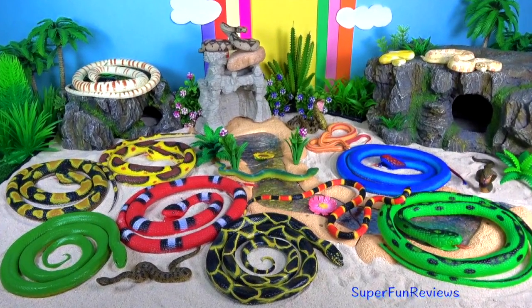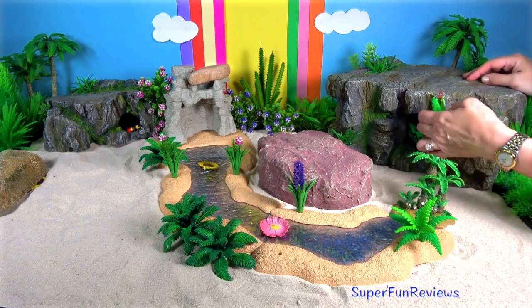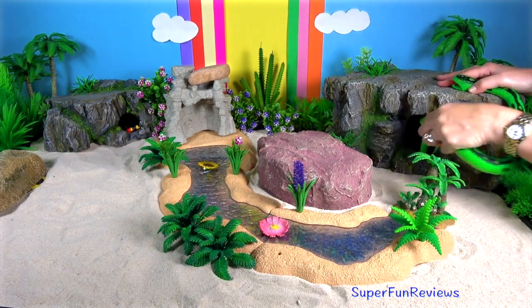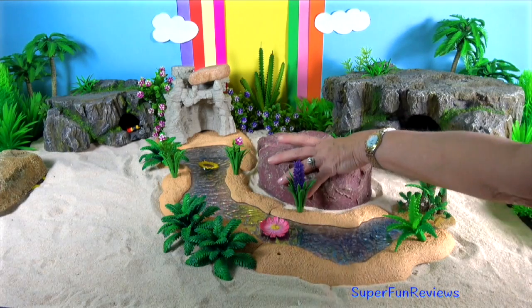Hi, it's Kerry. You're going to get to see all of these snakes today. I'm going on a snake hunt. Come on, I know you're in there. This is going to be so much fun.